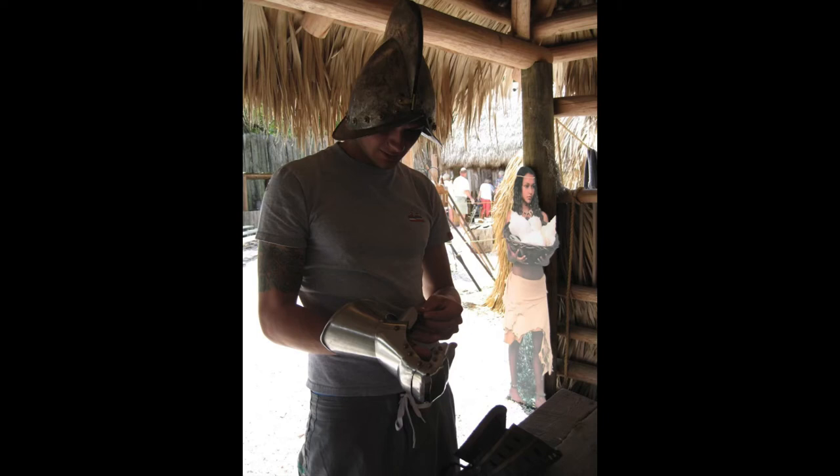Many moons ago, Stacy and I came here when we were just boyfriend and girlfriend. I'm gonna try to find that photo and put it over the video — younger us when they were doing the reenactment there in a little Spanish village. Pretty cool. Here's the beach.